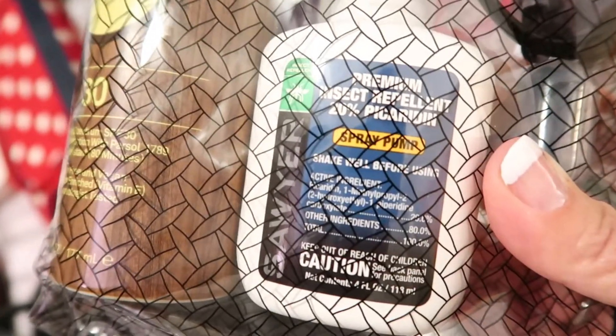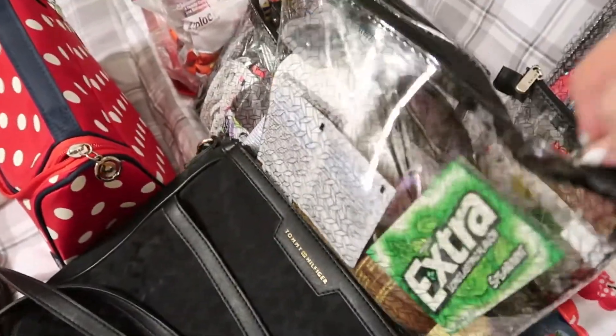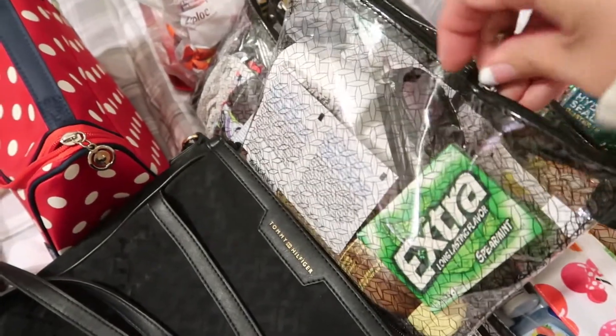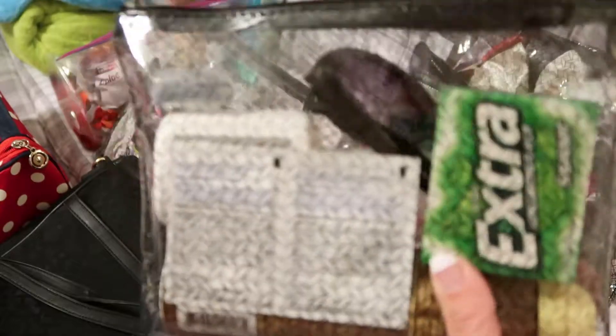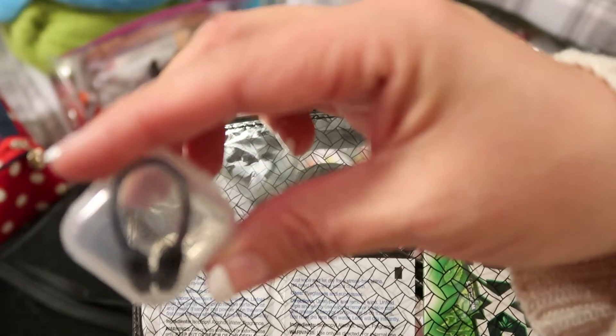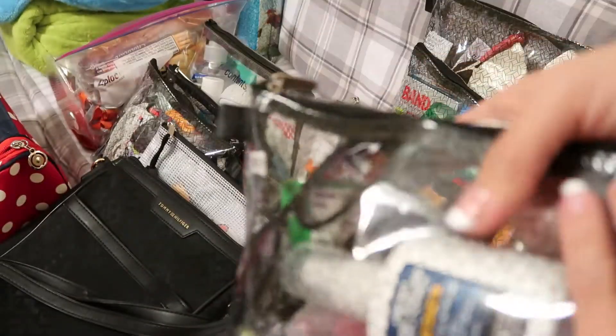This will get dropped into the drawstring bag with anything else we want for the beach. I've got some sunscreen and a natural bug spray from Amazon rated for the beach, just in case there are sand gnats. I'm bringing a junkier pair of sunglasses since mine are too nice for the ocean, along with some lens wipes and gum — because no matter what you do, a little salt water gets in your mouth. I also have nose plugs from Amazon, a pack of four, because we're doing snorkeling as one of our excursions and I always have trouble with water going up my nose.